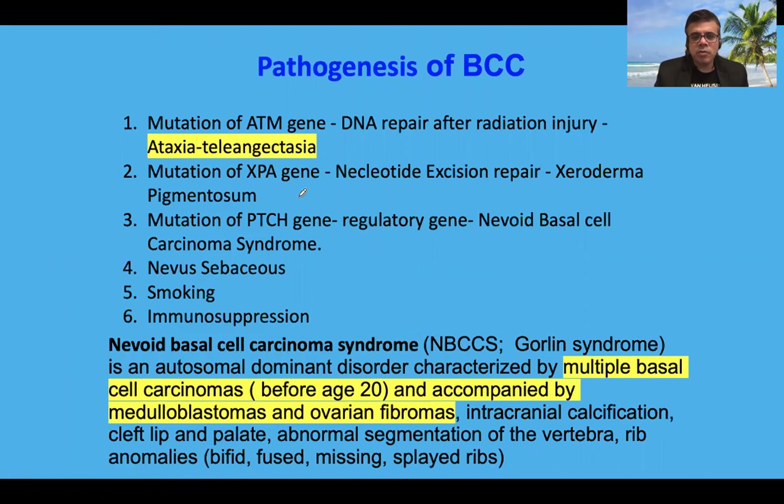Coming to the pathogenesis of BCC, a large number of genetic mutations and genetic abnormalities have been reported. Mutation of the ATM gene, known to cause ataxia telangiectasia, has been associated with BCC. Mutation of the XPA gene, associated with defective genetic repair leading to xeroderma pigmentosum, has also been associated with BCC. Mutation of the PTCH gene has also been associated, where multiple basal cell cancers can arise in association with nevoid basal cell carcinoma syndrome.